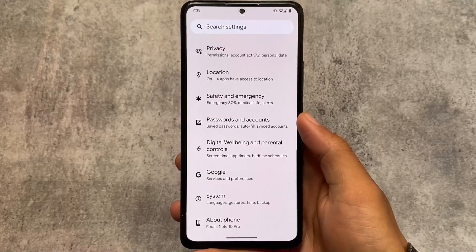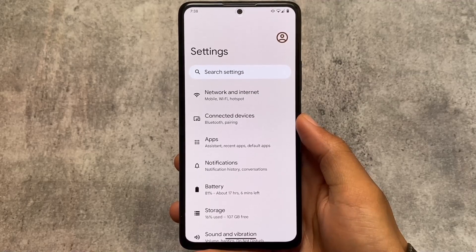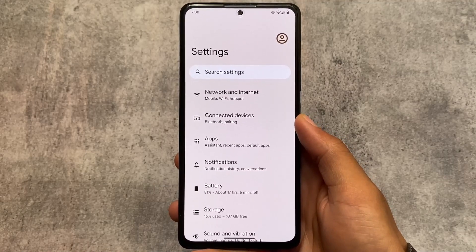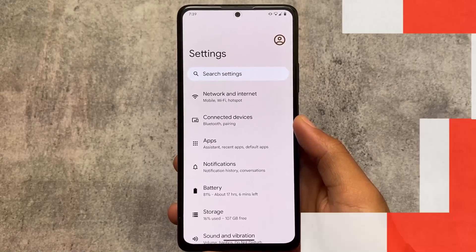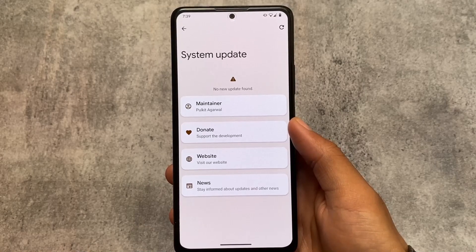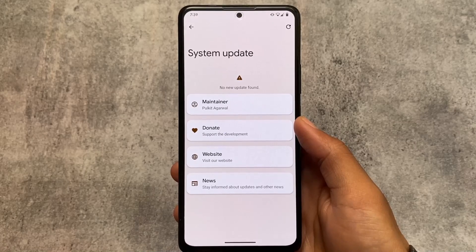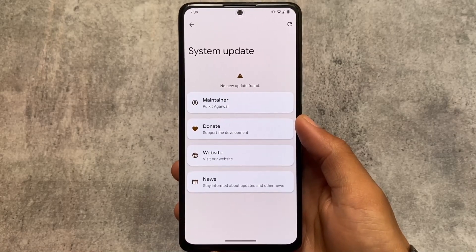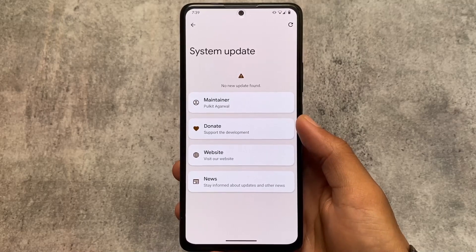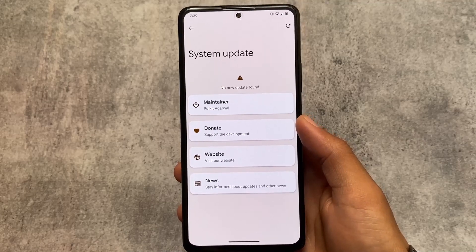Moving on to other options — as it is a Pixel Experience custom ROM, there are no customizations added. If you need customizations, I made a specific video on that where you can enable AOSP modes and all the customizations. By the way, this custom ROM is one of the few that supports OTA updates and works perfectly fine if you're using the Pixel Experience recovery provided on their website.